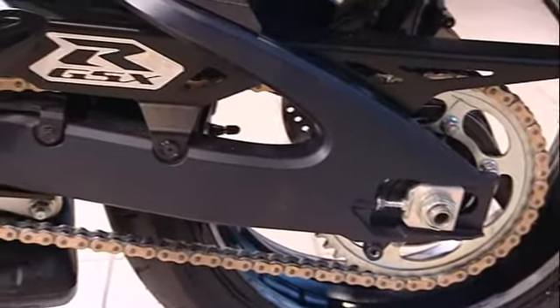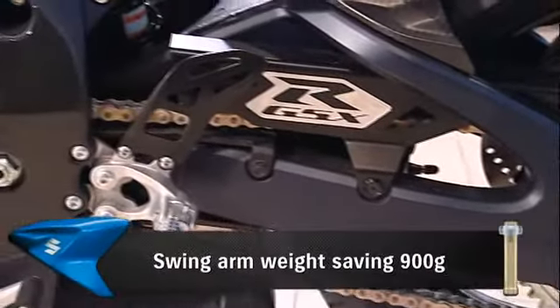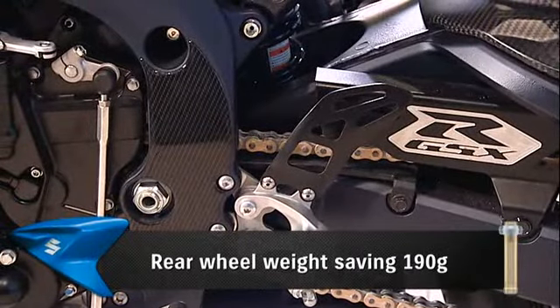Despite the shorter wheelbase, the swingarm remains the same length, which means great straight line stability and traction out of corners. The swingarm is lighter too, giving better suspension performance because of less unsprung weight.